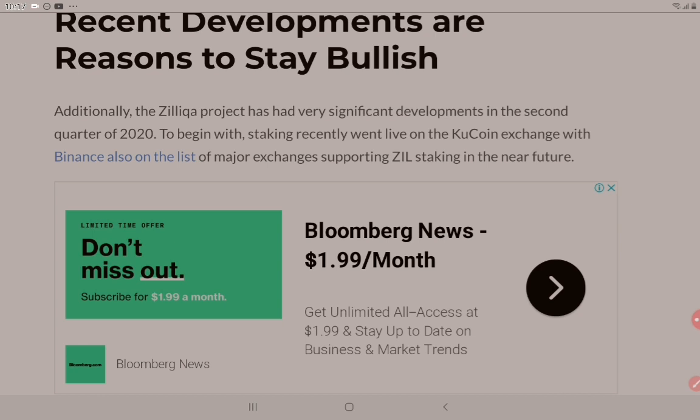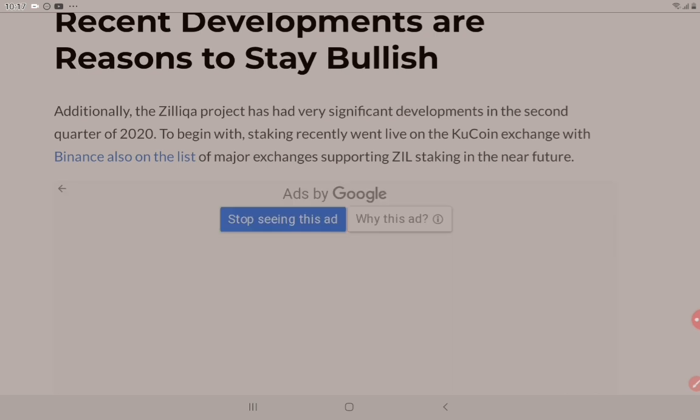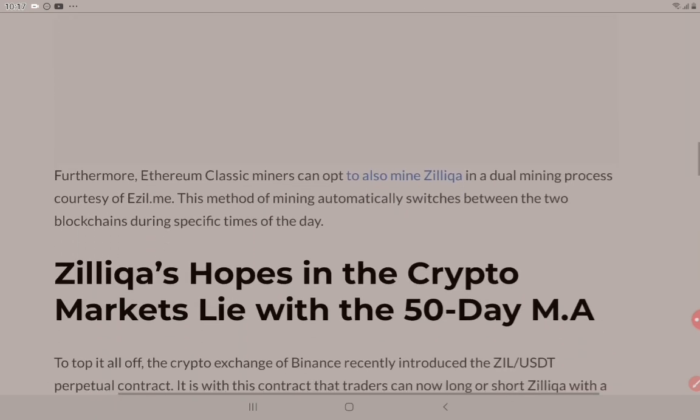The Zilliqa project has had very significant developments in the second quarter of 2020. Staking recently went live on KuCoin exchange, with Binance also on the list of major exchanges supporting ZIL staking in the near future. That's big news in itself.